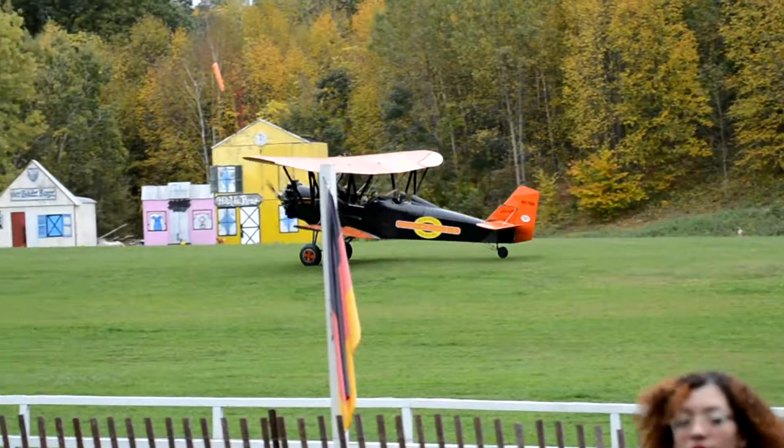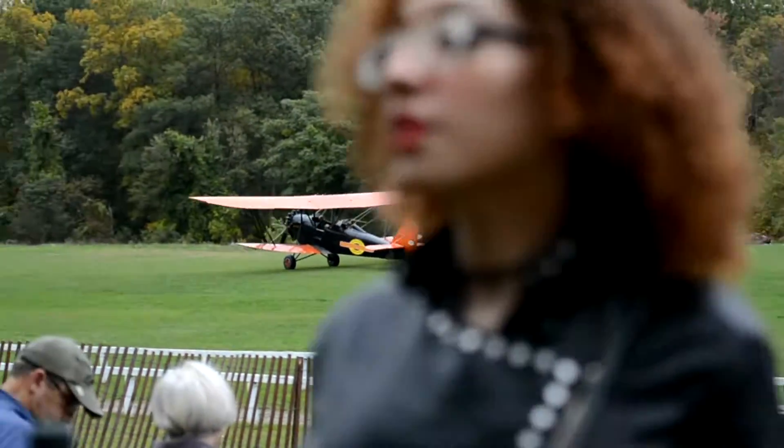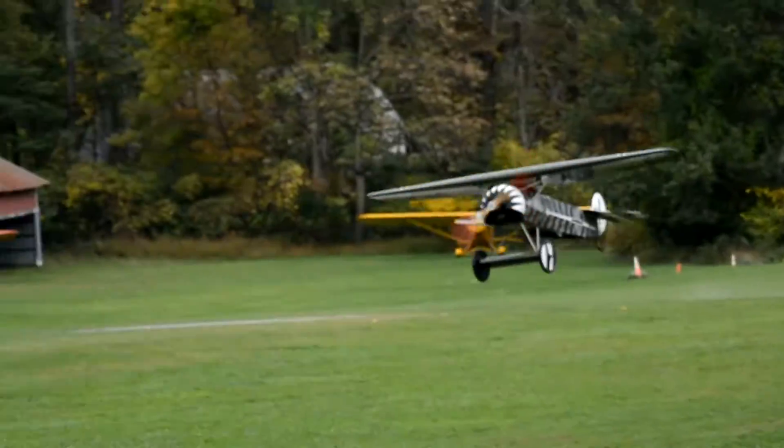Just landing out on the runway is our 1929 Standard D-25. If you're interested in riding, I see you right now!